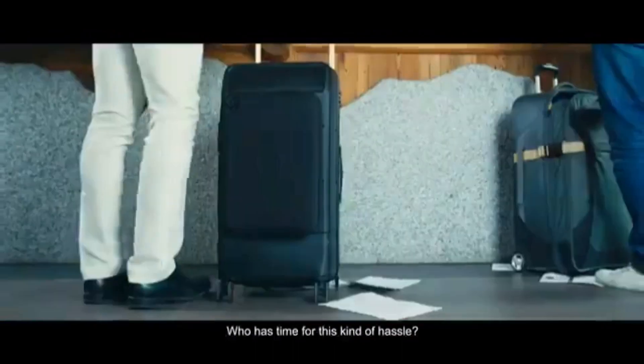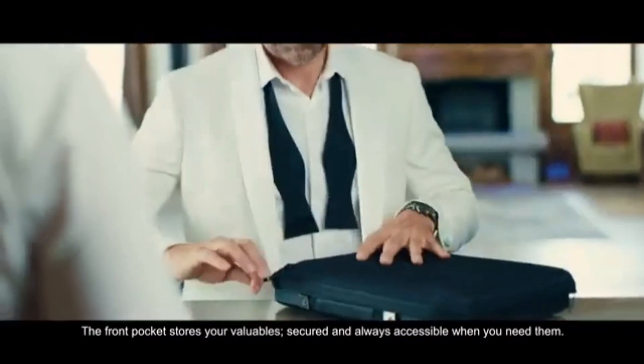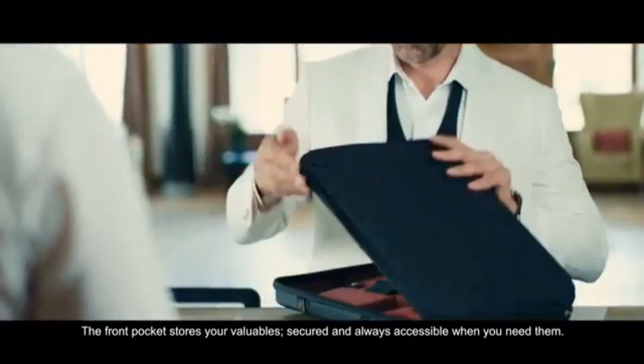Who has time for this kind of hassle? The front pocket stores your valuables, secured and always accessible when you need them.